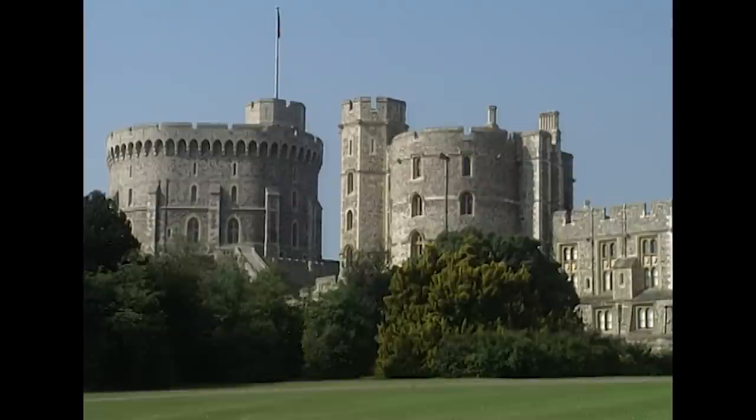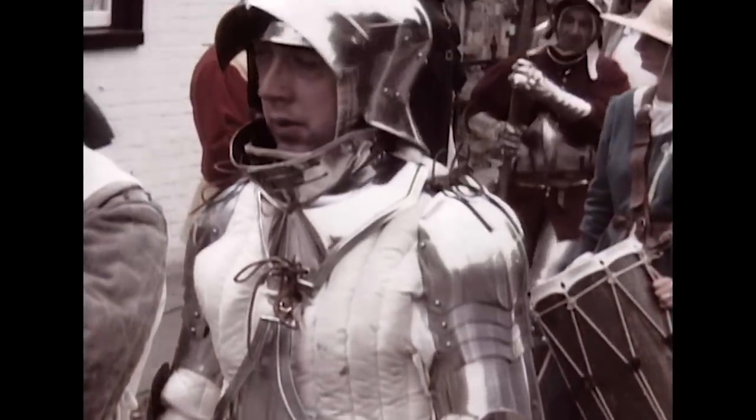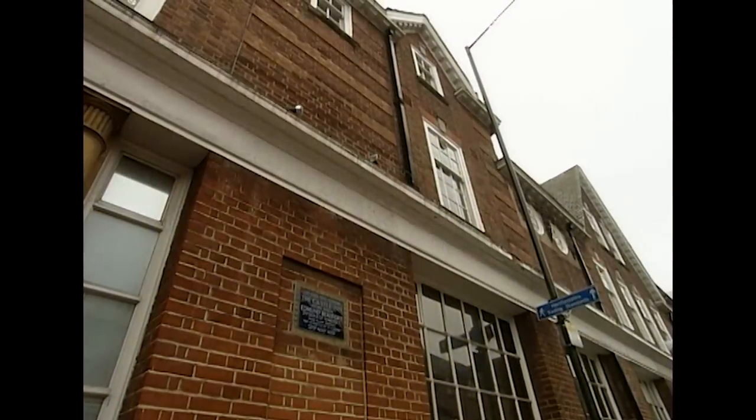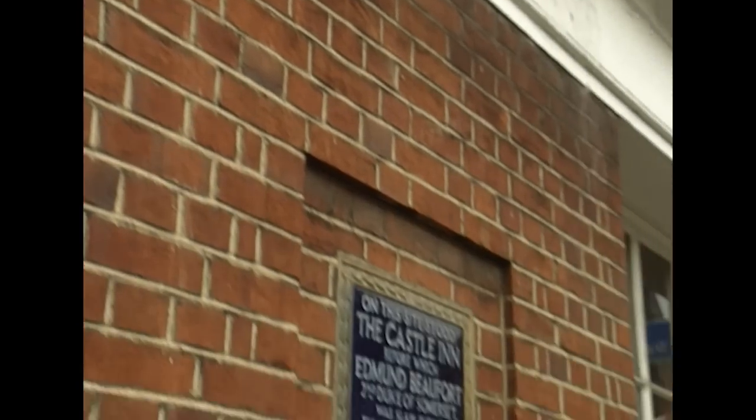Fearing the prediction, the Duke stayed well away from Windsor and all other castles. But on the day of the battle, as the Yorkist troops occupied the streets of St Albans, he took refuge in a small inn where he was found and put to the sword. The name of the tavern was the Castle Inn. It's long since disappeared, but a plaque shows where, in a way, the prophecy came true.